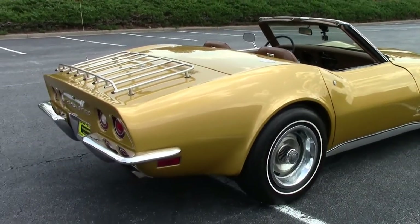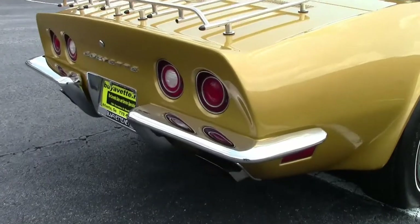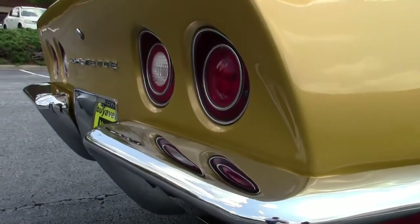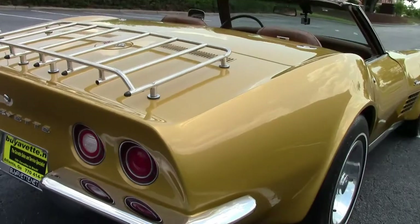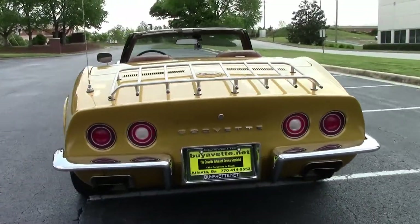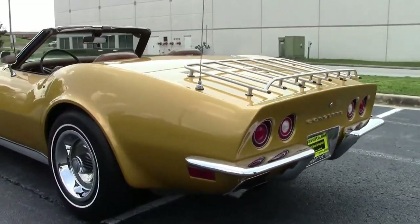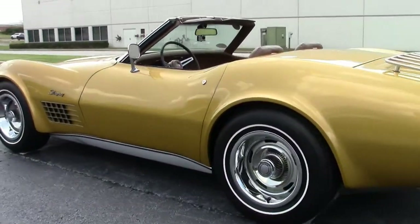Chrome looks great. This will be a nice showstopper at any kind of show or outside event that you might want to go to. One of the cleaner, nicer, more spectacular C3 convertibles. Top is black, manual of course. Beautiful car.